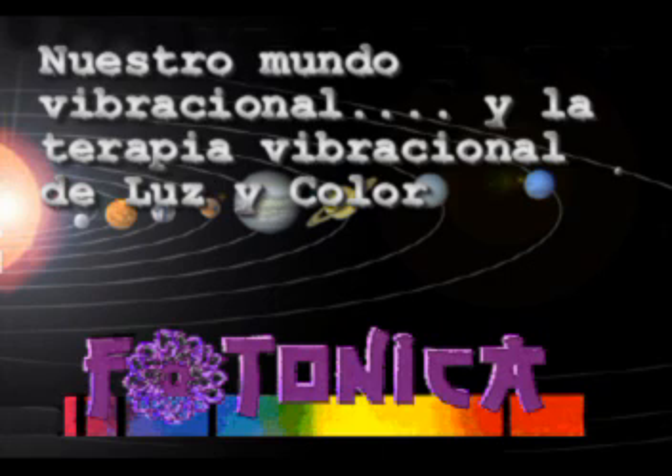Hello, my name is Marisol González-Sterling, and I'm going to introduce to you the world of vibrational light and color, as well as vibrational color therapy.